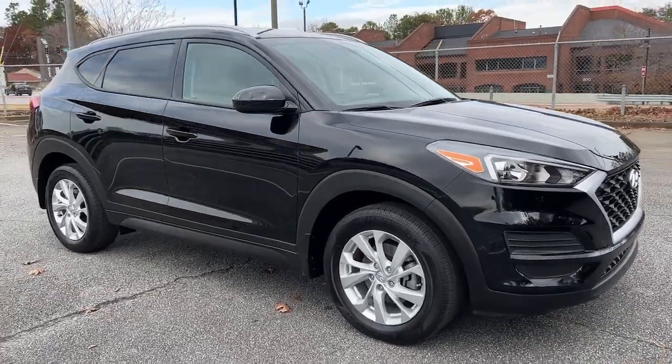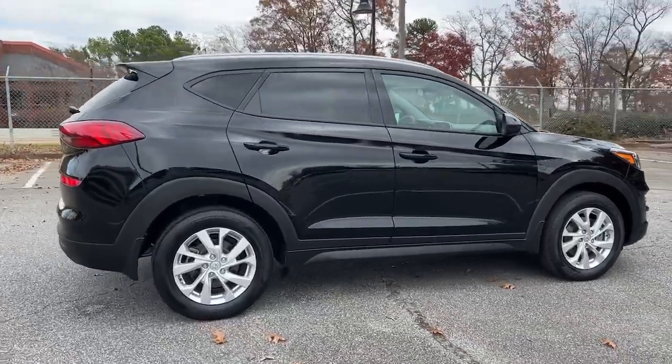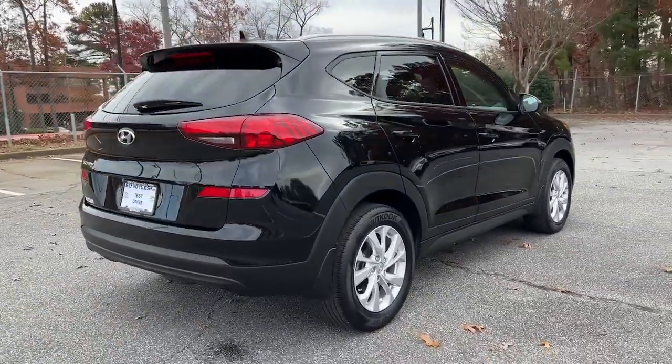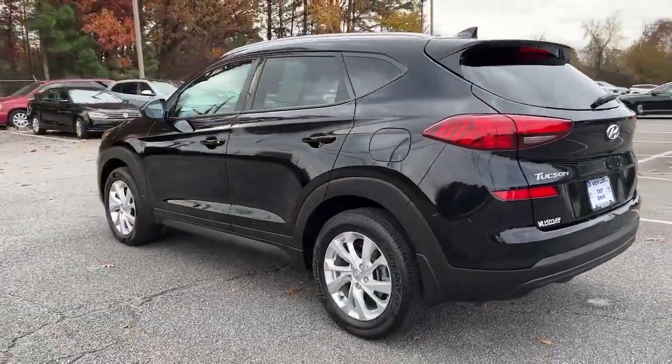Go home happy with the 2020 Hyundai Tucson. With less than 20,000 miles on the odometer, this vehicle provides excellent value. Give yourself the quality and comfort you deserve with this refined Hyundai Tucson.